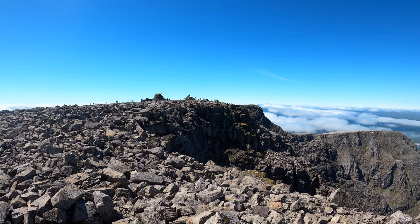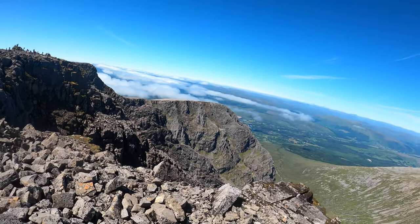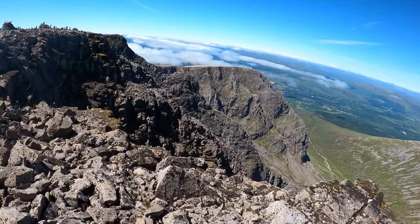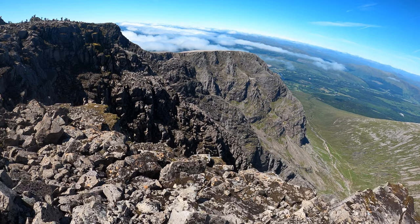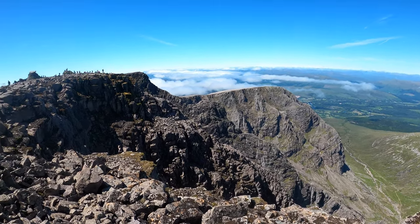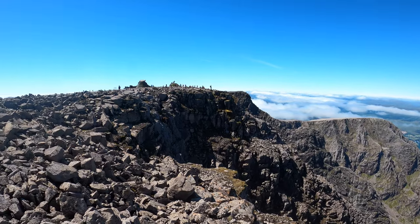Those cliffs are amazing. Look at that. I'm going to get some lunch and chill out for a wee while.